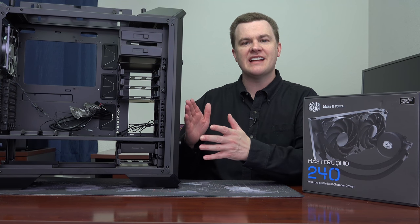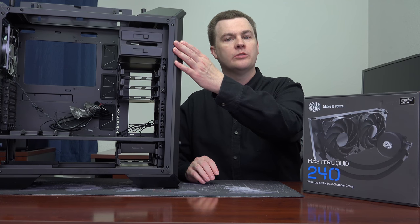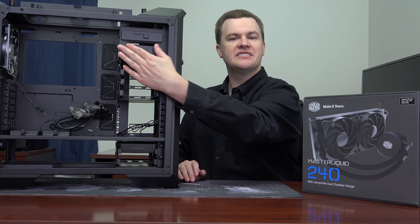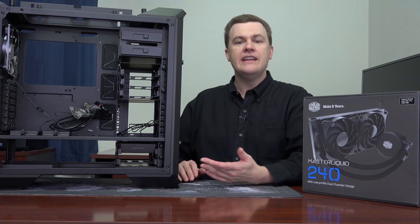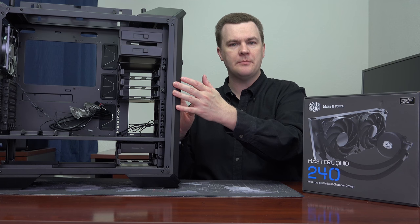The case has a lot of options for expansion and something many cases don't have these days — five and a quarter inch drive bays. There are two of them, and you don't have to mess around with screws to mount drives. You just slide these sliders to lock your drive in place and slide them back. With the big panel on the front, you might wonder how to get to the drives — it's magnetic, so it just pops right off and right back on.